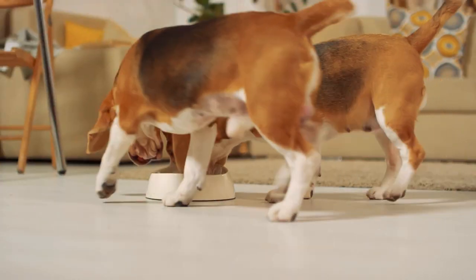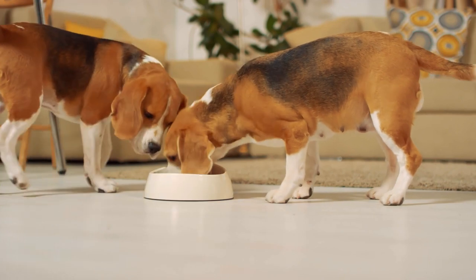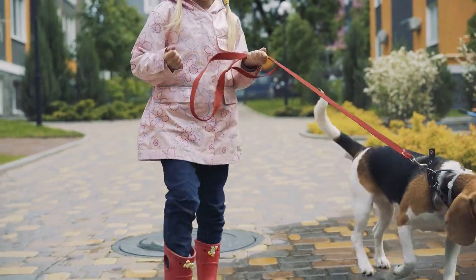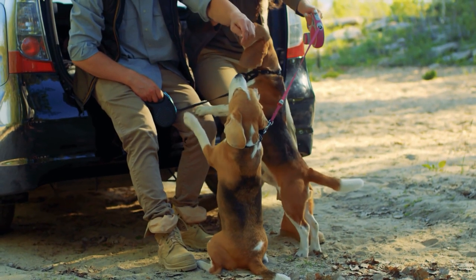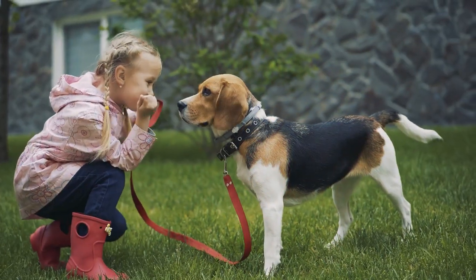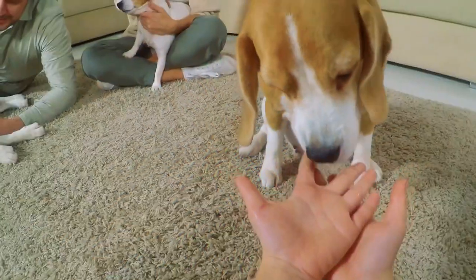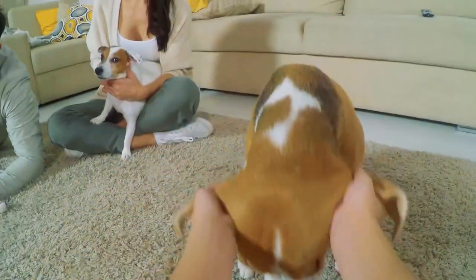Their low-maintenance coat and their affectionate yet independent temperament makes them an ideal pet for many families, including and especially families with kids. Beagles are friendly dogs and enjoy making new friends. This goes for humans, canines, and maybe even a cat. Beagles tend to be healthy, and they don't have long coats that require complicated or expensive trips to the groomer. It is overall an easy dog to take care of.